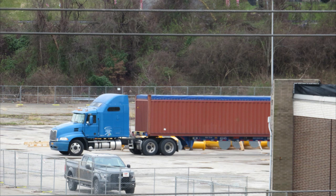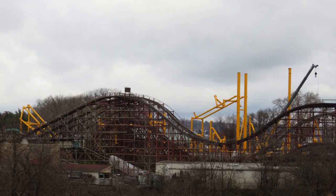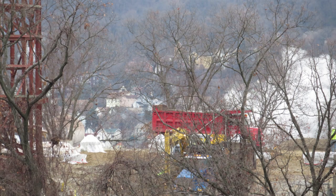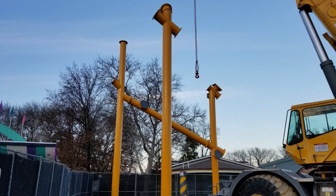We have an amazing construction update today, presented by Kennywood Connection. We've used them in the past and we're using them again — they're absolutely fantastic. You're going to want to go on over to Facebook and follow Kennywood Connection, I'll link them down below. They have awesome content and are the most up-to-date in terms of Kennywood.